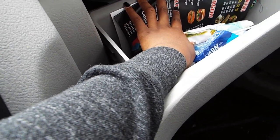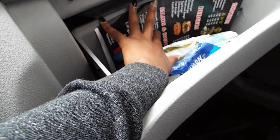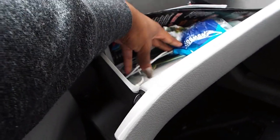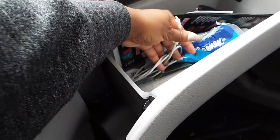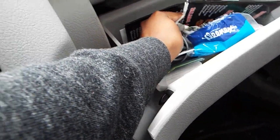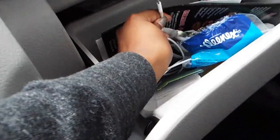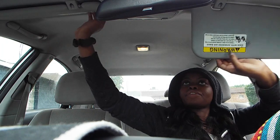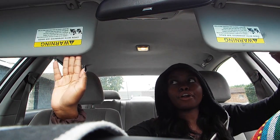I'm covering my registration and stuff like that because you guys don't need to know all that. So in here I have a menu, wipes, tissue, and a Bible — because keep God with you, okay guys. And clearly this charger is broken — you guys see that? A broken freaking charger. Then up here you just have your mirrors.